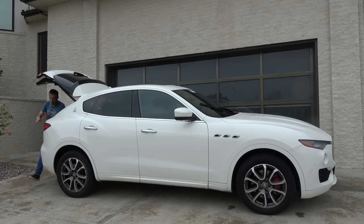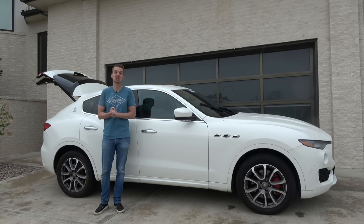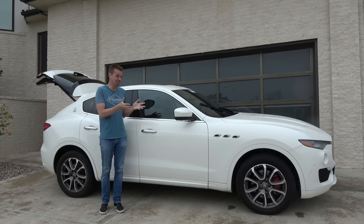Welcome to Hoovy's Garage, the dumbest automotive channel on YouTube. This is my 2019 Maserati Levante — the cheapest one in the USA. It was a bank repo with a lot of miles, 104,000 despite being a 2019, and it wasn't very well maintained. The engine was listed as sludged up and there were lots of other issues.